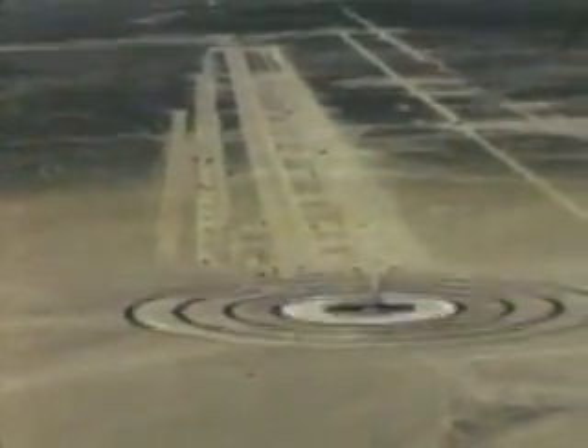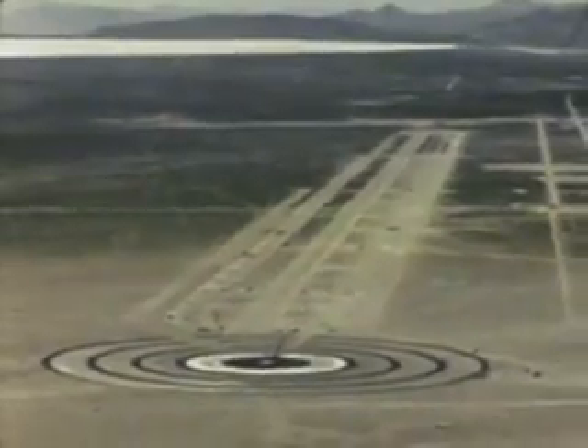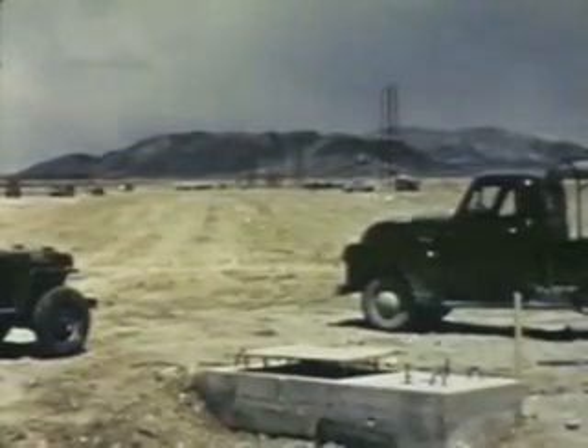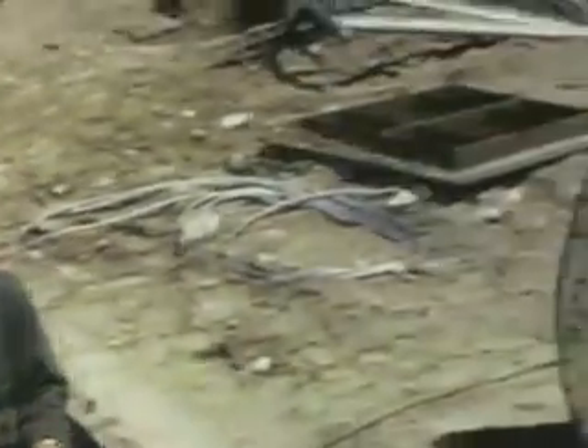Stretching to the south, 12,000 feet from ground zero, are the various military effects measurement lines. The blast line here is basically a duplication of the Frenchman Flat blast line. The target is a bullseye, 500 feet across. By comparison with the lake bed in Frenchman Flat, the surface in this area is rough and dusty. By comparison with data we got at Frenchman Flat, we hope our instruments here will tell us if the thermal absorption characteristics of a target affect the shock wave.